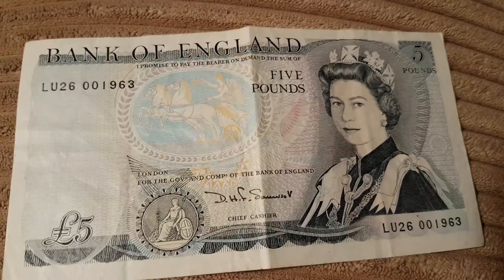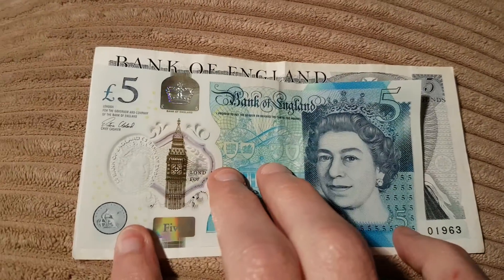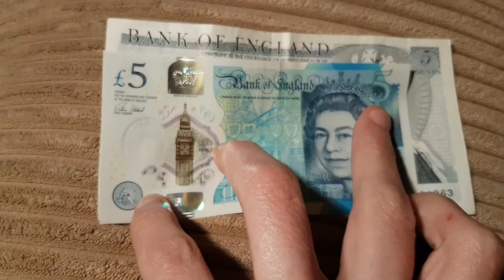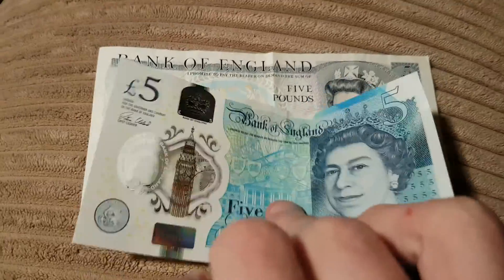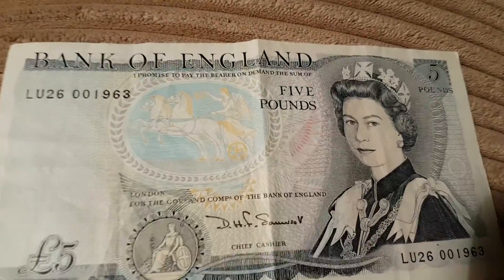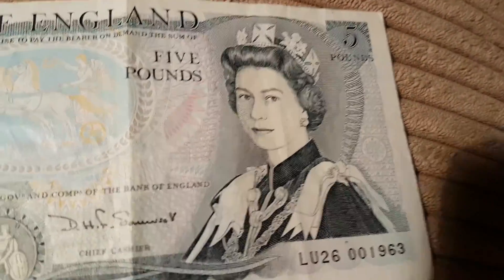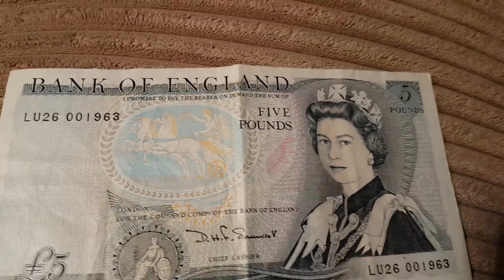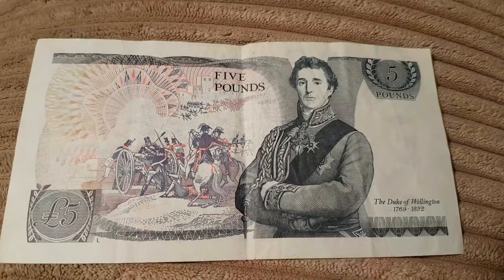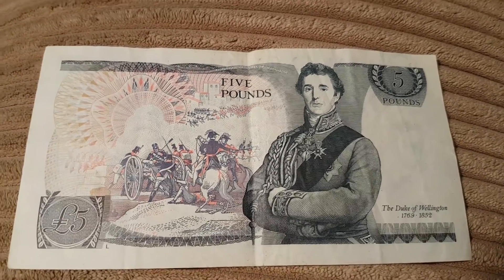To give you a size comparison of how big this thing is compared to our current money — it makes our current notes look really teeny. It's all blue-gray in coloring. On the reverse there's the Duke of Wellington with a battle scene. Just five pounds — quite simple.